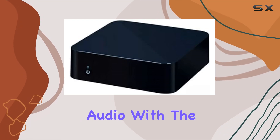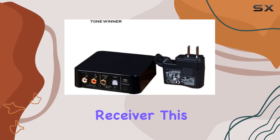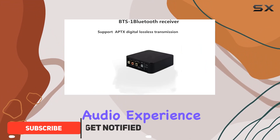Step into the realm of premium audio with the AVPL-Y Winner BTS-1 Bluetooth Receiver. This wireless audio adapter boasts APTX digital lossless technology, delivering an unparalleled audio experience.